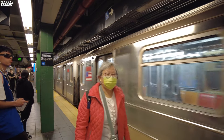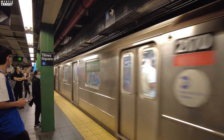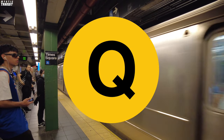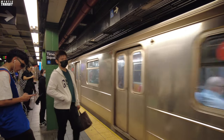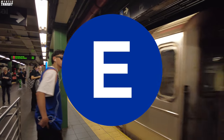Before we even get into the analysis, I'm just going to say this: if you are at Times Square and you are transferring from the 1, 2, 3, N, Q, R, or W lines, take the shuttle. If you're coming from the A, C, or E line, take the 7 train.